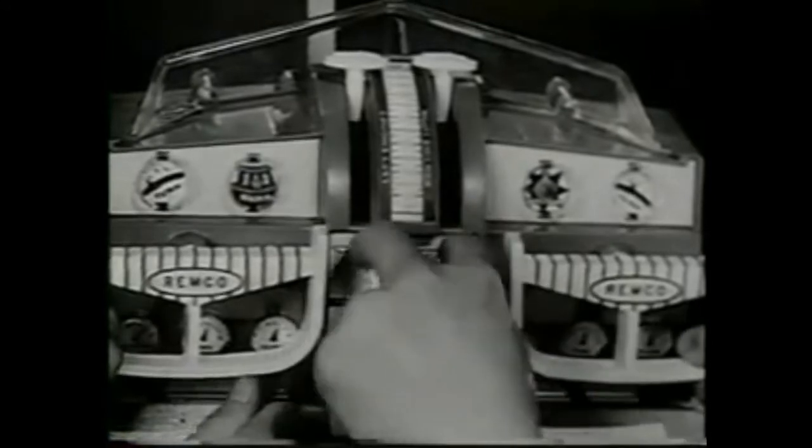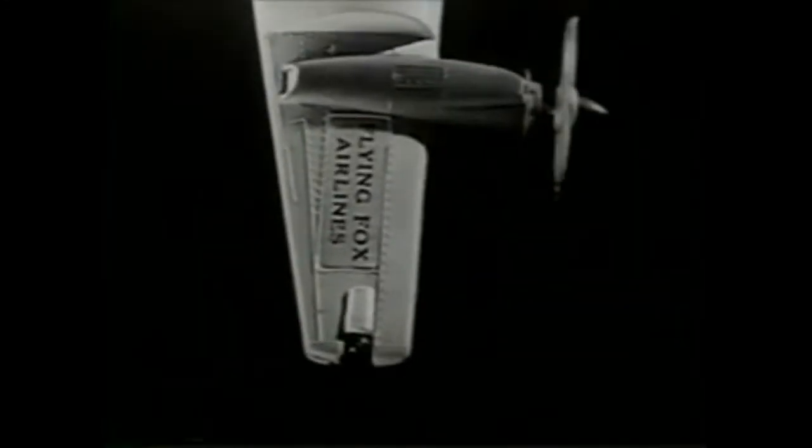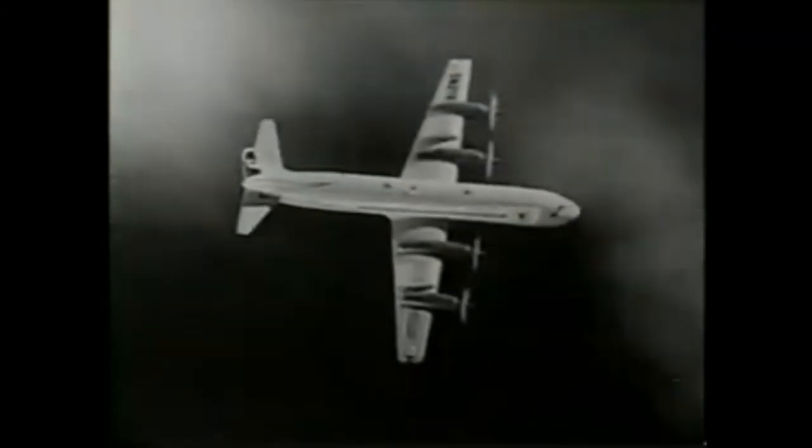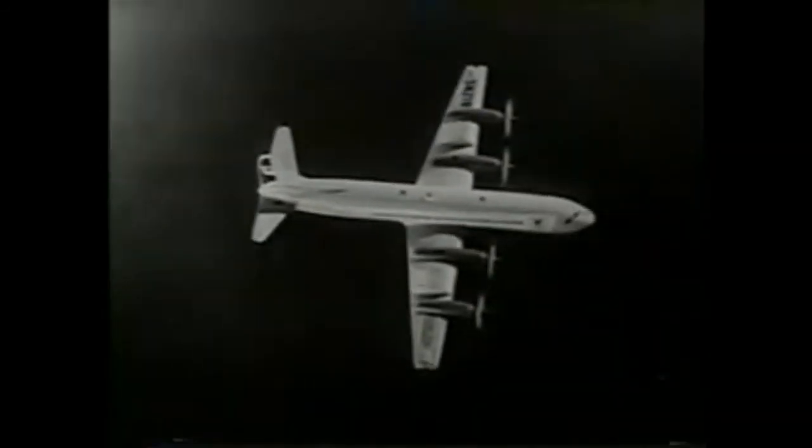For night flying, switch on the red and green wing lights and blink them. Kids, fly Remco's Flying Fox jet prop airliner for the greatest thrill of your lifetime.